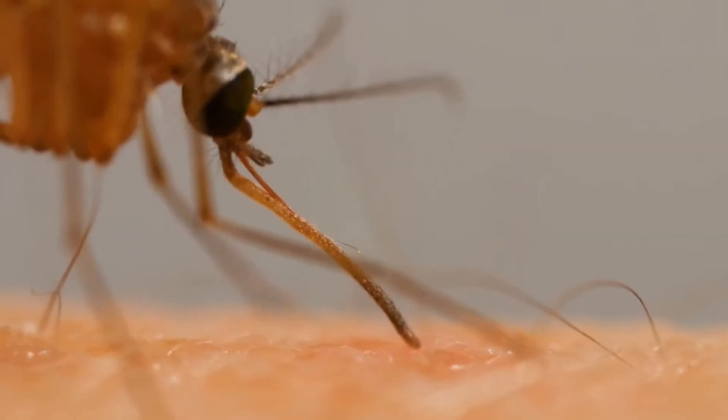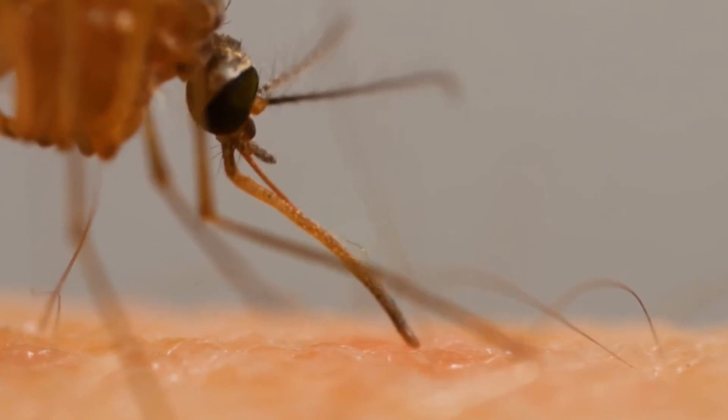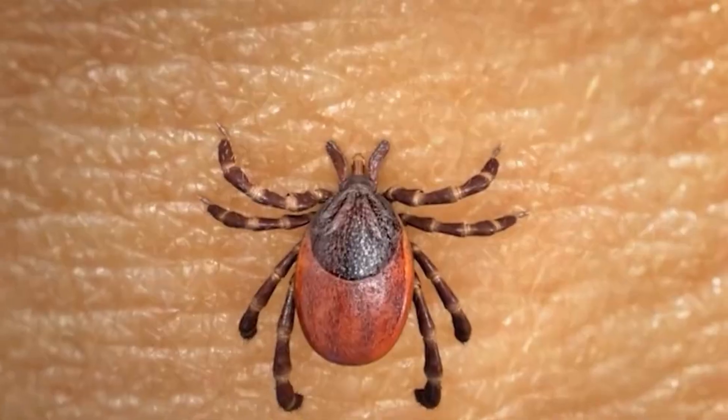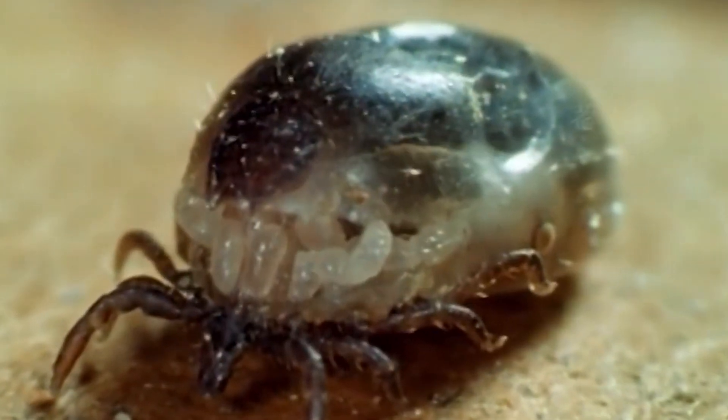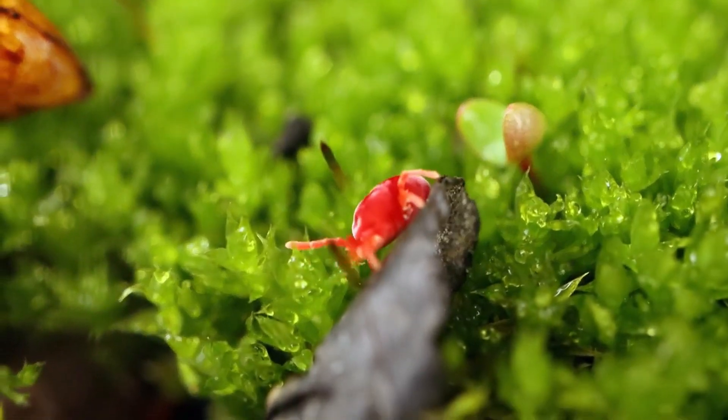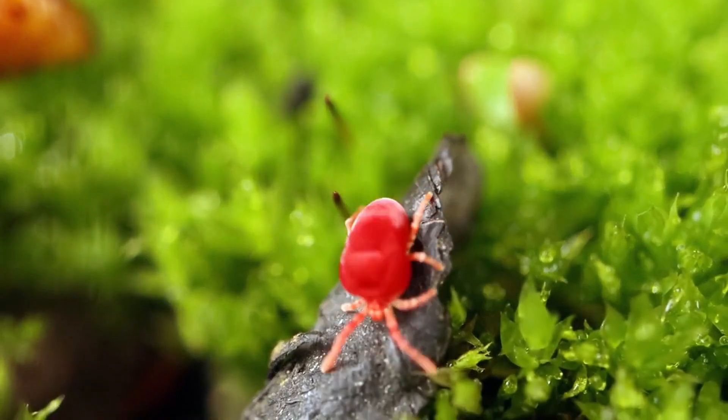Do chiggers burrow under your skin? You've probably heard this before, but it's just not true. Chiggers have weak mouth muscles — they can latch onto you but can't go deeper than that. This myth likely started because as a chigger bite gets red and bulges, it can start to surround the chigger itself.